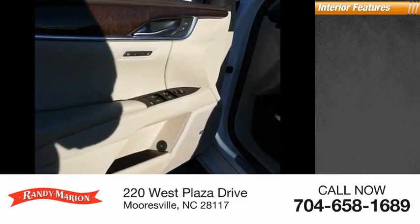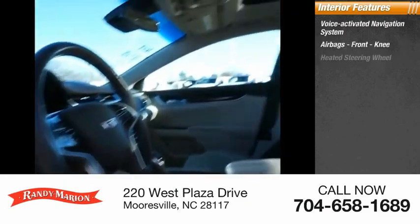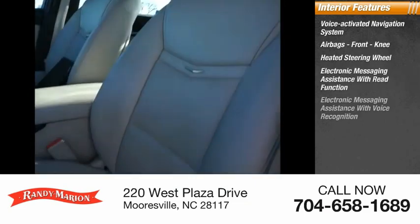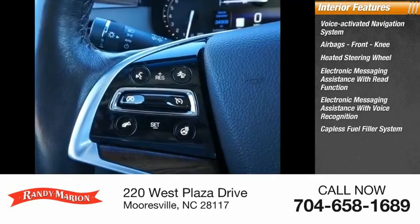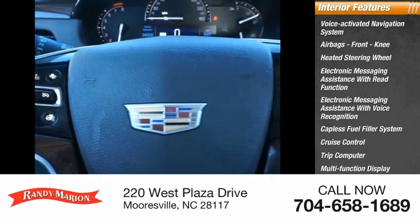Inside you'll find a voice-activated navigation system, airbags, front knee airbags, heated steering wheel, electronic messaging assistance with read function, electronic messaging assistance with voice recognition, capless fuel filler system, cruise control, trip computer, multi-function display, and child safety locks.